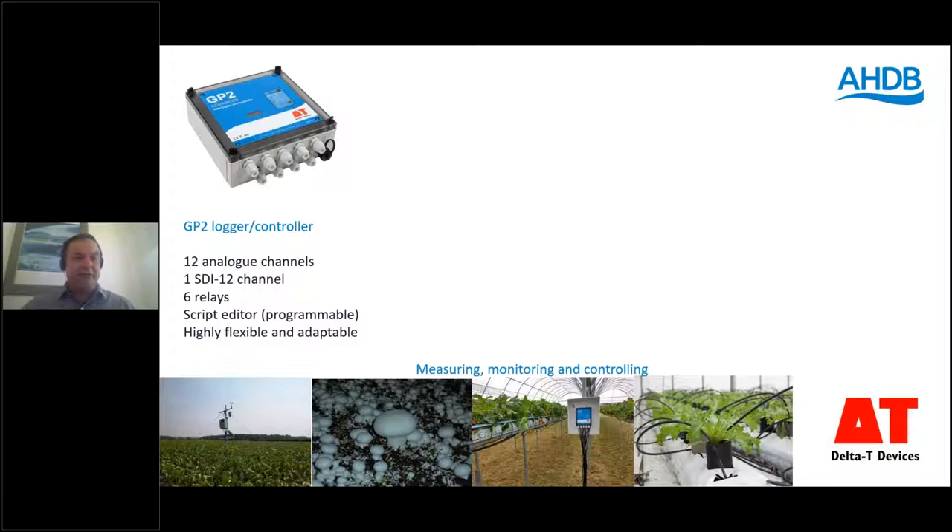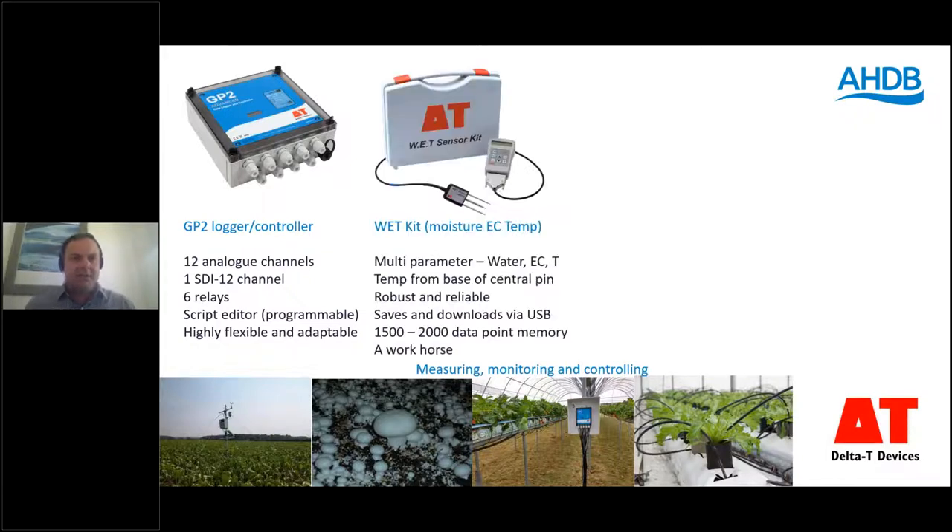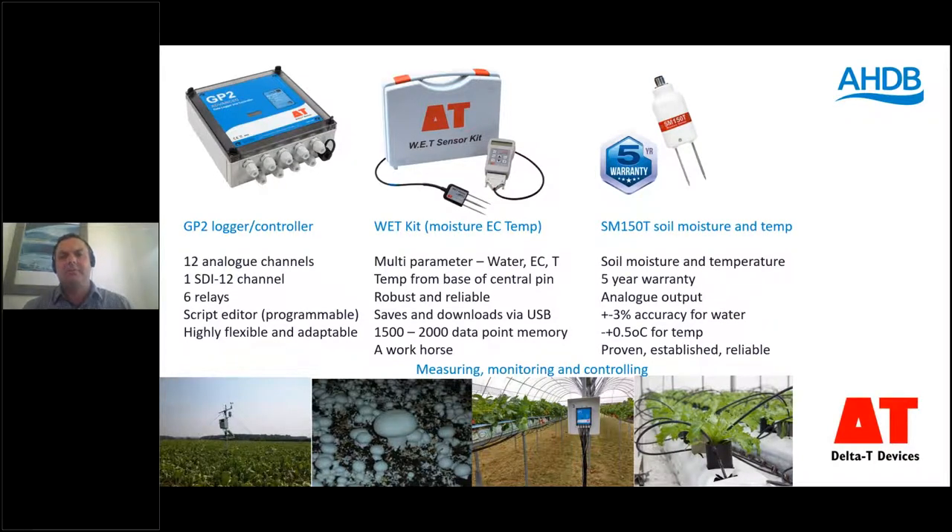Next, many of you may be familiar with the WET Kit — a multi-parameter sensor measuring substrate moisture, EC and temperature. It's a real workhorse for us with a nice ergonomic design, and what's really unique is that the temperature sensor is towards the base of the central pin, giving you a really good temperature reading from the root zone. We also have our SM150T buried soil moisture and temperature sensor — proven, reliable, and because of that we give it a five-year warranty. You've got to remember you're working in quite an aggressive environment. We also have the QS5 PAR sensor, but Mark will give more detail about his latest research on light through polytunnels later.